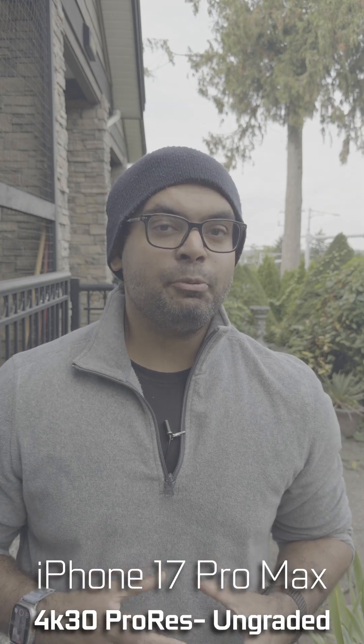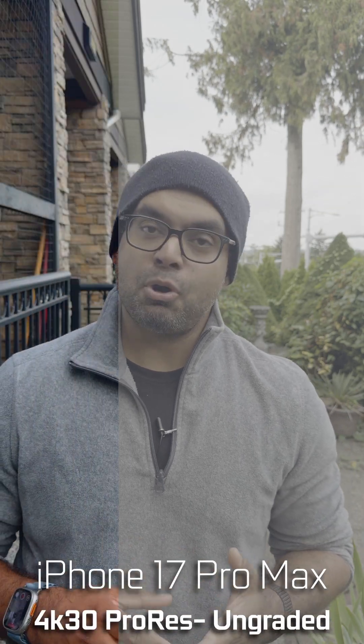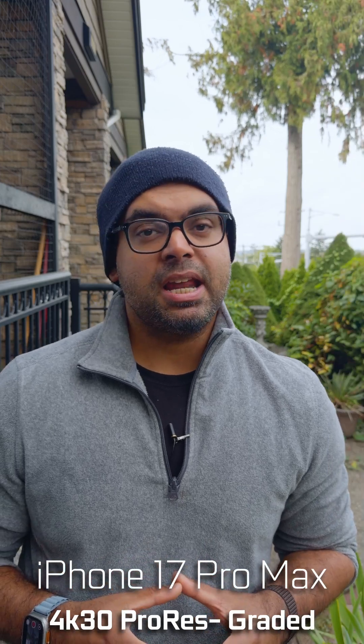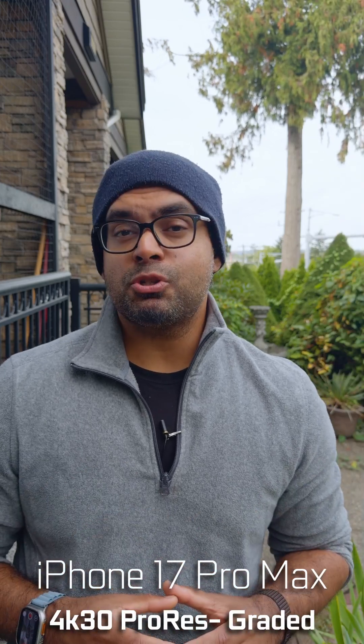What you're looking at right now is the iPhone 17 Pro Max recording in 4K ProRes Log format. This is the best way to extract the most amount of dynamic range as well as give you the most control in post-production.